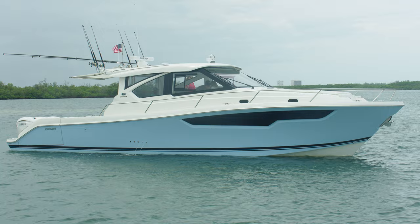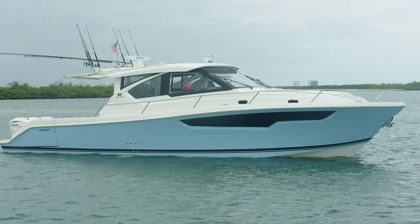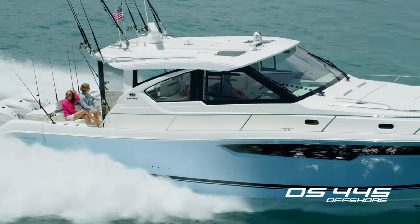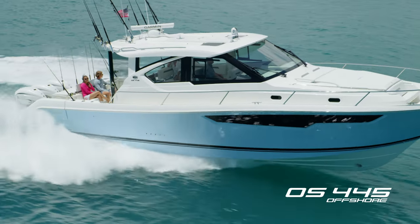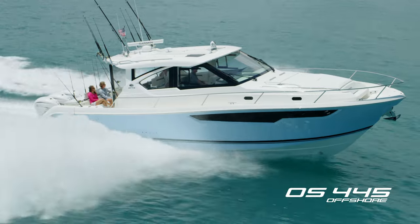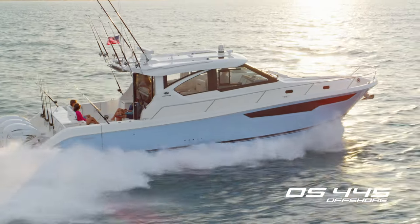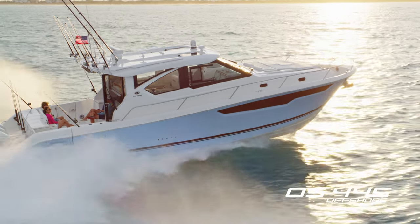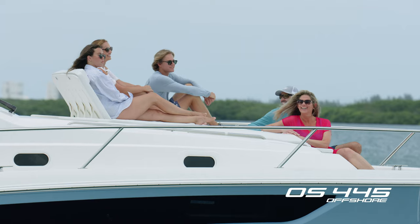With an LOA of 46 feet 6 inches and a beam of 13 feet 10 inches and well-equipped to take you wherever you desire. Not a single detail or amenity has been overlooked, so join us and learn how yachting suits you aboard the OS 445.